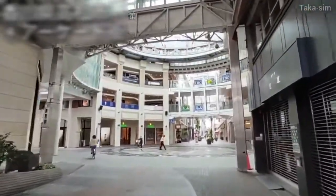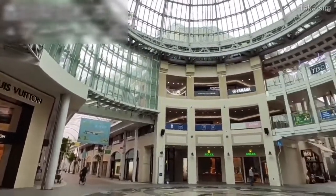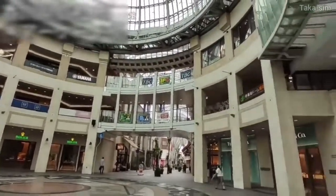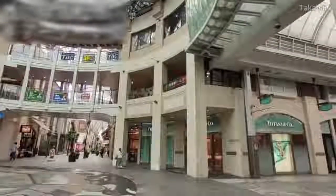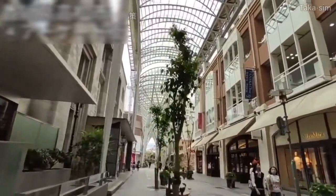And this is an arcade shopping street that spreads out in the center of Takamatsu city. Luxury shops line the eaves at the large-scale intersection of the shopping street. The length of this arcade shopping street is one of the best in Japan.